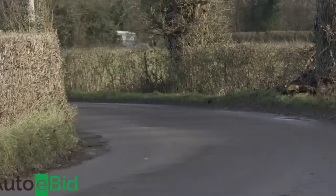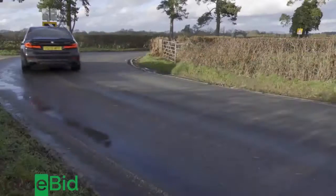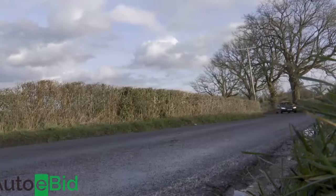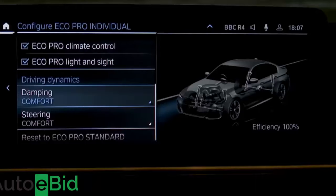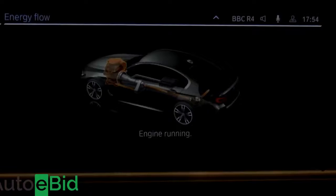On the move, this remains the sharpest handling full executive segment model that you could choose. Our only reservation is that ride quality over porous surfaces and speed humps can be a little more fidgety than we'd ideally like. On M-Sport trim variants, an expensive optional M-Sport Pro pack includes a VDC adaptive damping system which deals with that issue to some extent. The latest 48-volt mild hybrid electrified tech makes a small but significant contribution to efficiency.